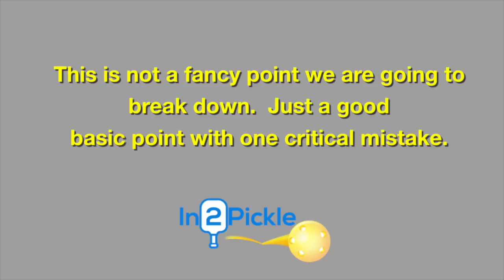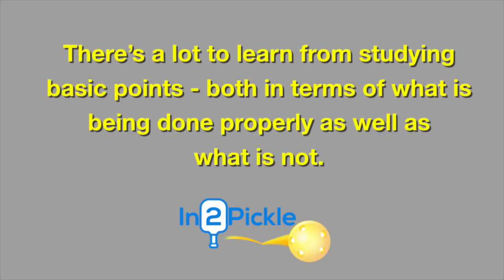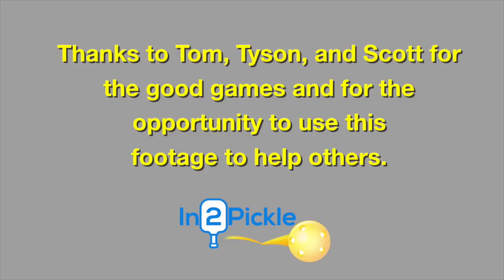Hey IntuPicklers, Tony here. I wanted to do a shot breakdown for you. In this video we're going to look at a specific point that I played with some friends of mine recently here in Tampa. This isn't a fancy point — it's not an Ernie or an Around the Post or something like that. It's just a good fundamental point where I think we can learn some different aspects from the point and how it was played.